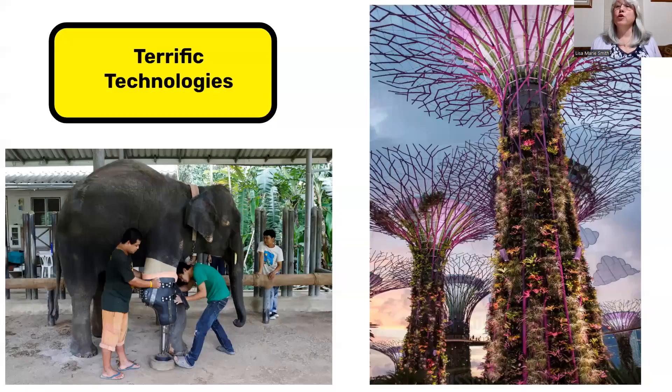If technology is more your thing, then you'll love learning how bionics are helping animals like this African elephant. Or these super solar trees from Singapore that not only light up at night, but they collect rainwater, generate solar power for the city, and have real tropical plants growing on the sides of them.